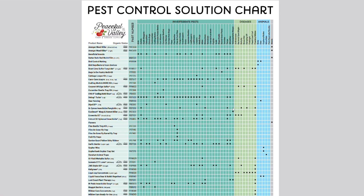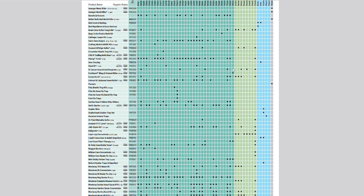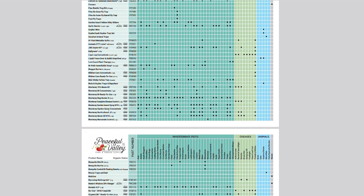I'm also using spinosad, which is similar to Bacillus thuringiensis in that it's fairly benign to most critters. These are all organically approved. I got most of my information from Washington State University, a little from Maine and Oregon certifiers, and also from Peaceful Valley Organics, an online company that sells organic fertilizers, pesticides, and control products. They have a really good pest chart where you can look up a pest and see all the control options.